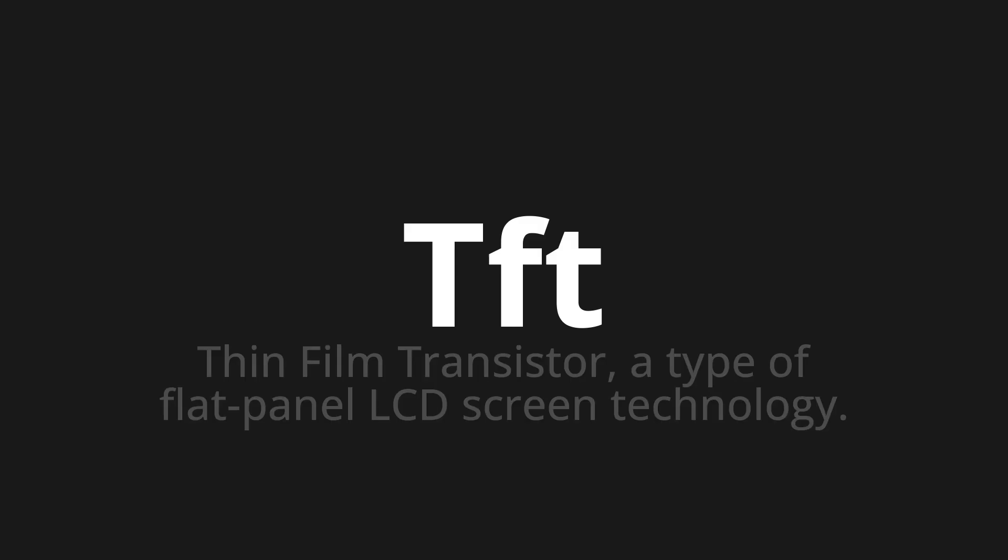Welcome to How to Pronounce. In today's video we'll be focusing on a new word that you might find challenging or intriguing. So let's dive into today's word: TFT, which means thin film transistor, a type of flat panel LCD screen technology.